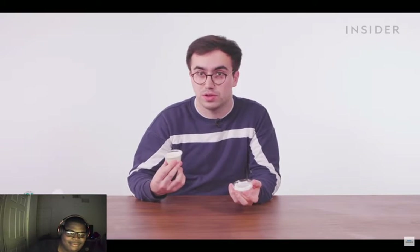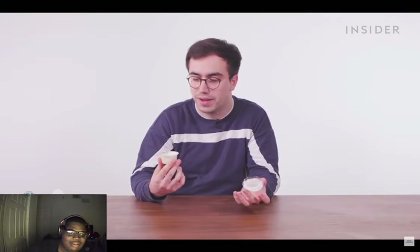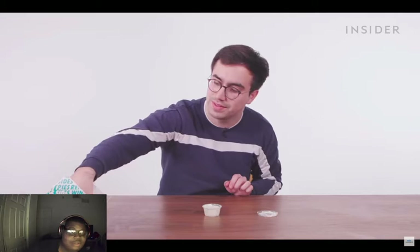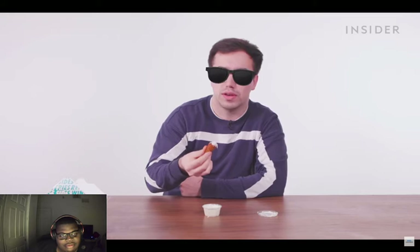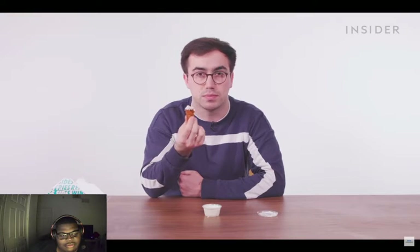Fun fact — I've never actually had ranch before. It's not a common dressing in the UK, it's just not really on menus. We prefer garlic mayonnaise or ketchup. So I'm about to try my first ever ranch. Okay — it's nice, like a cooling thing, similar effect to mayo but with a little more tang and seasoning. You guys are doing it well!